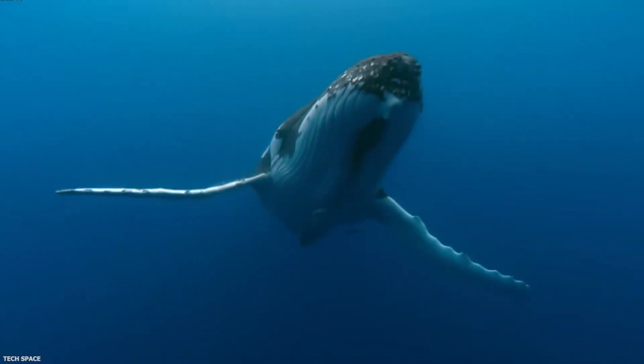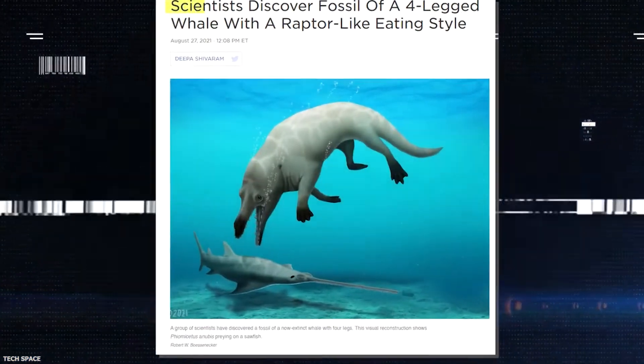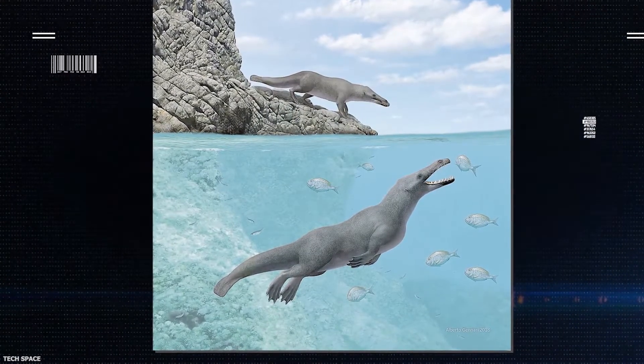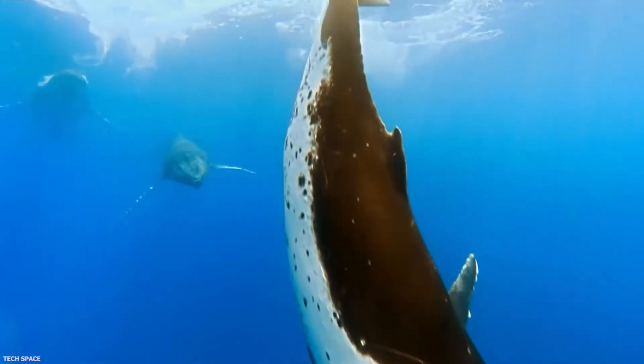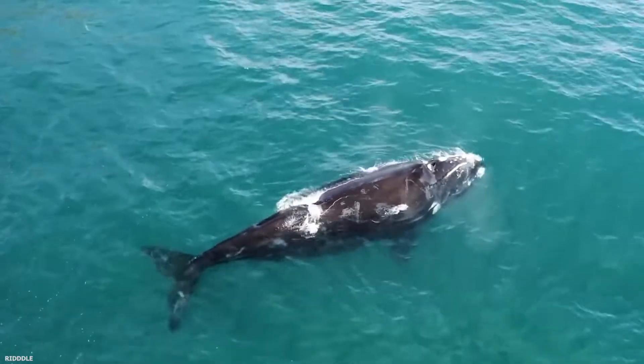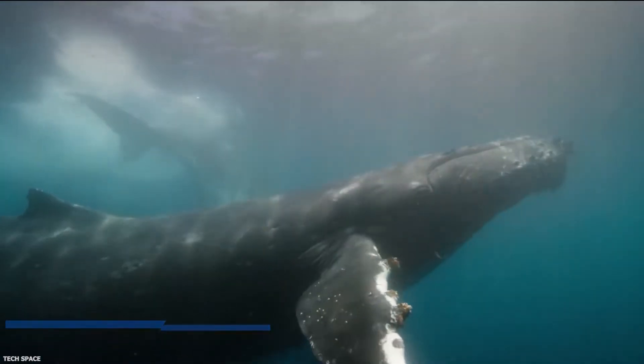Interestingly, those whales were different from their successors that we see currently — they had feet. Scientists had long suspected that whales were terrestrial mammals that eased into the ocean over millions of years, gradually losing their legs. This assumption is supported by vestigial hind leg bones found in present-day whales.